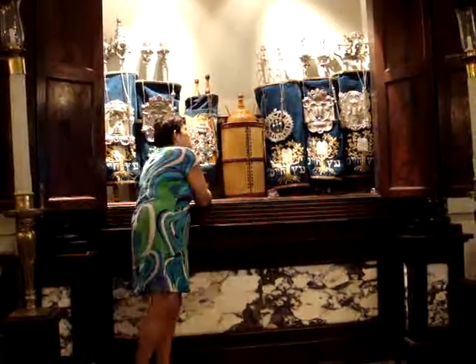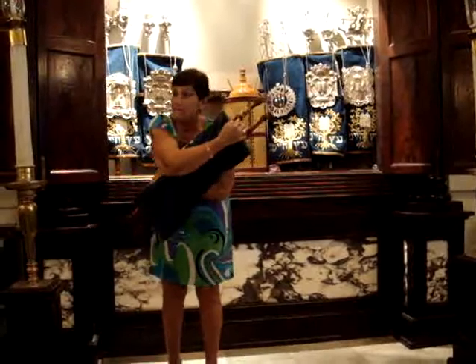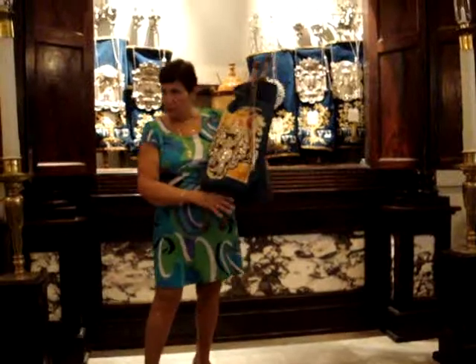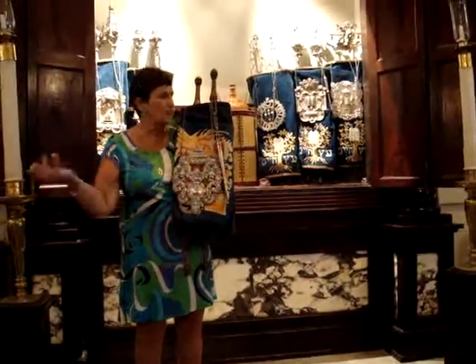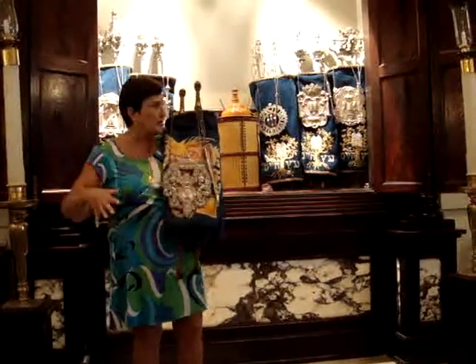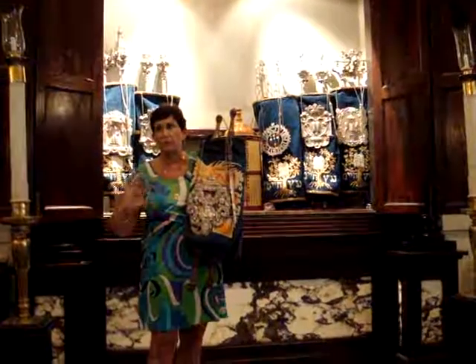This Torah scroll is extremely special. You see there's a number here. This number is actually an inventory number that the Nazis put on this Torah scroll. It's a rescue scroll. It's from a place in Czechoslovakia where the synagogue no longer exists. The Nazis wanted to kill all the Jews, but they wanted to save all the Jewish artifacts and they stole a lot of them. A lot of them are displayed in a museum in Prague — wonderful Jewish history there.